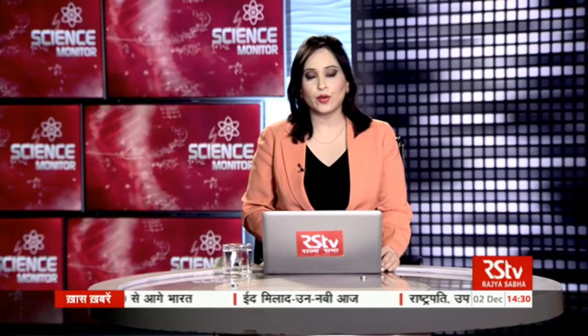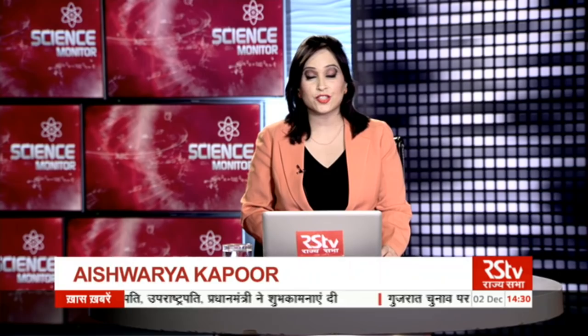Hello and welcome to another episode of Science Monitor, a show that brings to you the most significant news from the world of science, technology, innovation, research, discoveries and much more. My name is Aishwarya Kapoor and here are this week's headlines.